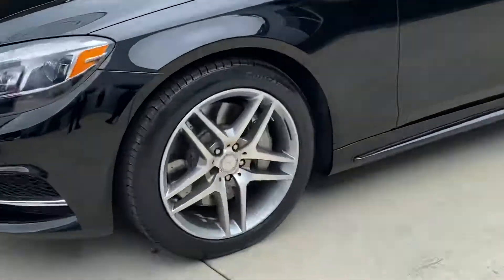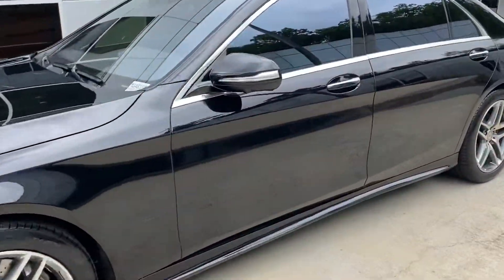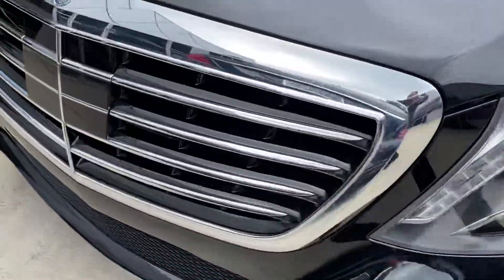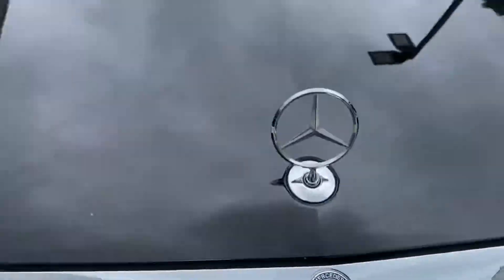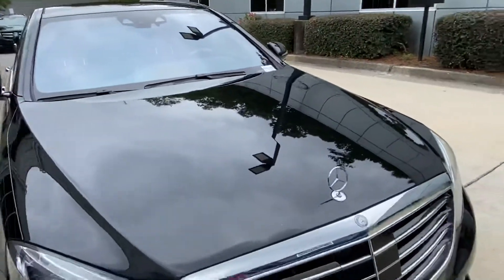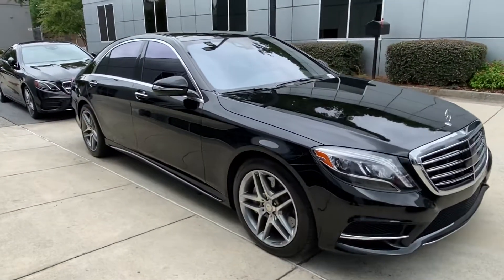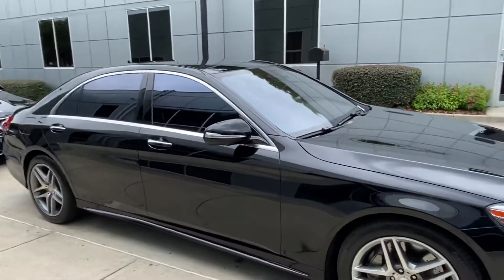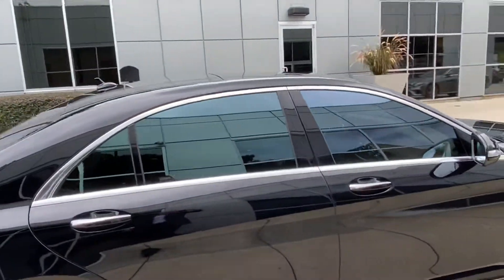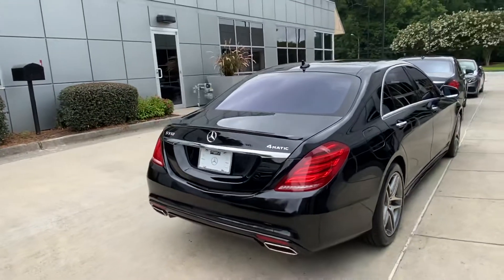You have your upgraded AMG wheels, and you'll have your cameras right here, your sensors there on the front. And again, it's going to be 4MATIC, so it's going to be all-wheel drive.